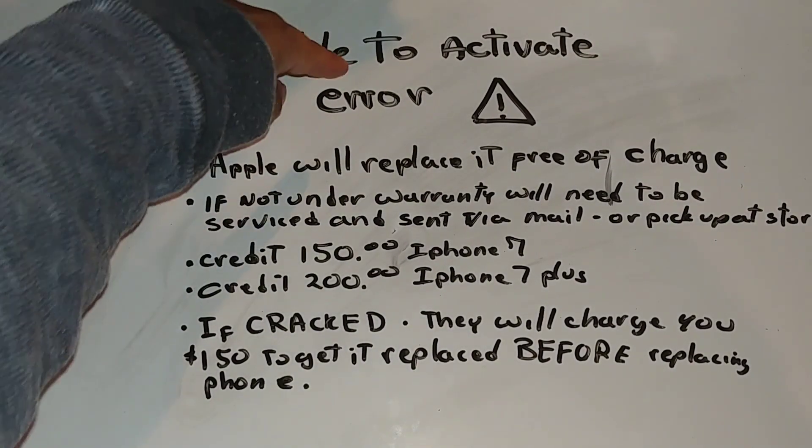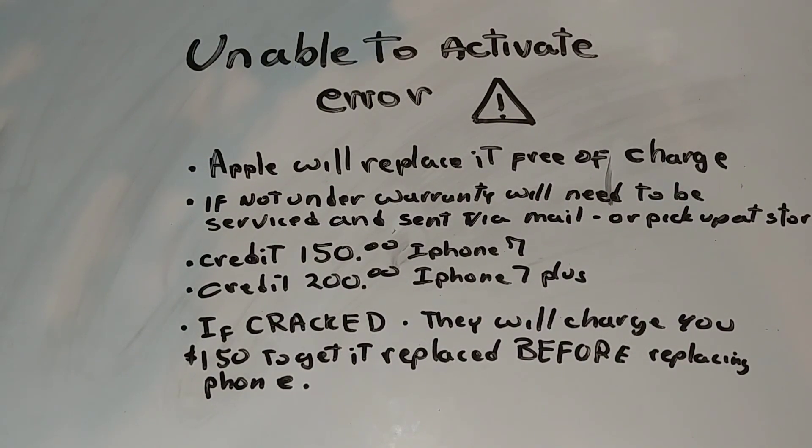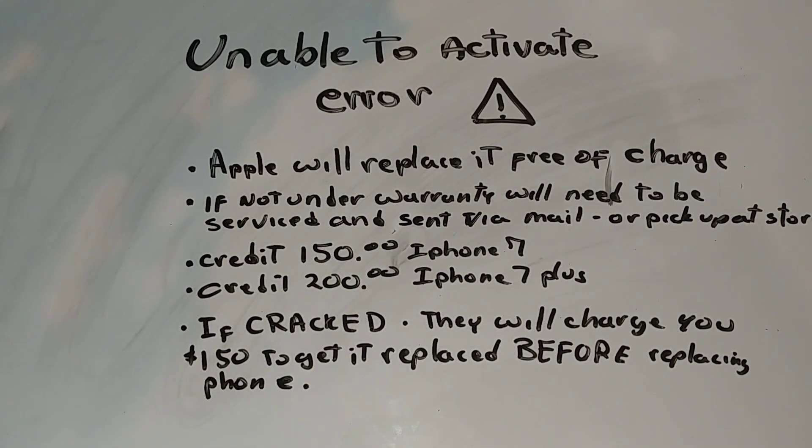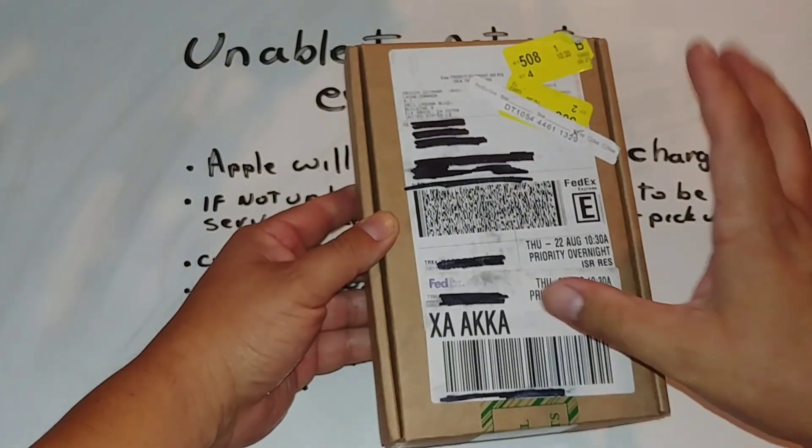Once you take the repaired phone to Apple and tell them it's getting the 'Unable to Activate' error, they'll tell you to come back in two weeks or they'll mail it to you. That's the information I got — hopefully it'll help you make your own decision. I do recommend: if your phone has no cracks, take it to Apple and have them take care of it. It's free of charge, just takes a little legwork, but you'll get a brand new refurbished phone.